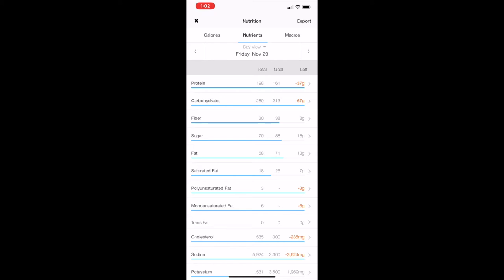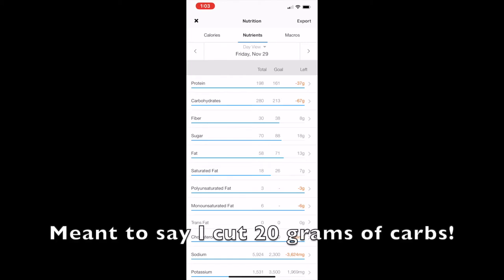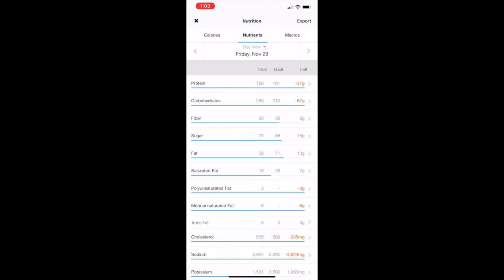To wrap up the day: I wanted 200 grams of protein and hit 198. I wanted 300 grams of carbs and hit 280. I wanted about 50 grams of fat and hit 58. Fat is 9 calories per gram, so that's 72 extra calories from fat, and I cut about 20 calories from carbs — came out to roughly 80 calories balanced out. You can still hit your goals and eat whatever you like.